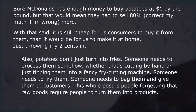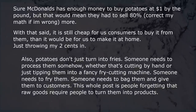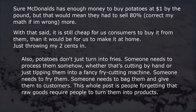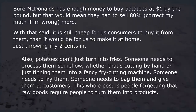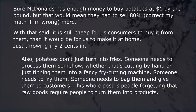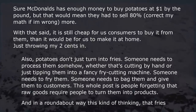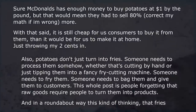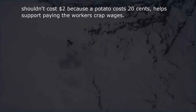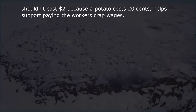Potatoes don't just turn into fries — someone needs to process them, cut them by hand or with a fry-cutting machine, fry them, bag them, and give them to customers. This whole discussion is people forgetting that raw goods require people to turn them into products. And this kind of thinking — that fries shouldn't cost $2 because a potato costs 20 cents — actually helps support paying workers crap wages.